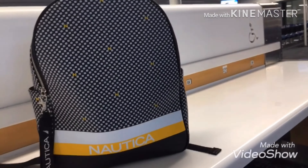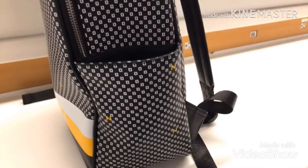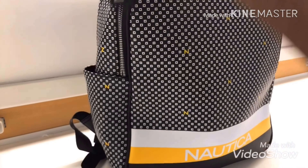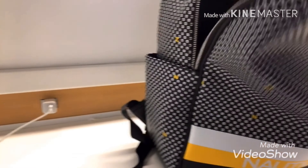First, you can see I got a little swag — I got a Nautica bag. That's a travel bag. I got two pockets on the side; this one I don't have anything in yet, and that one I don't have anything in yet either. They got one big pocket that I like.